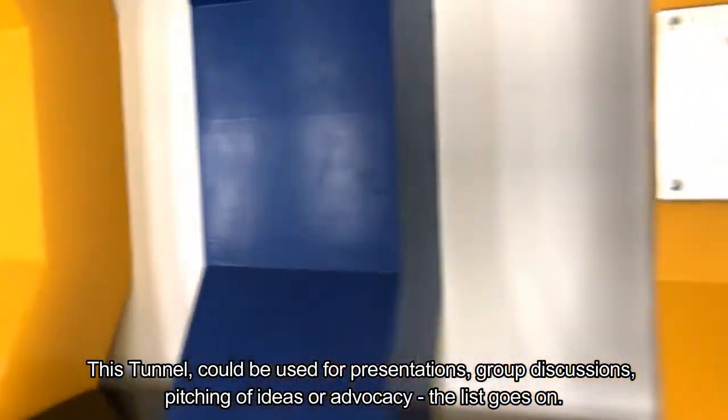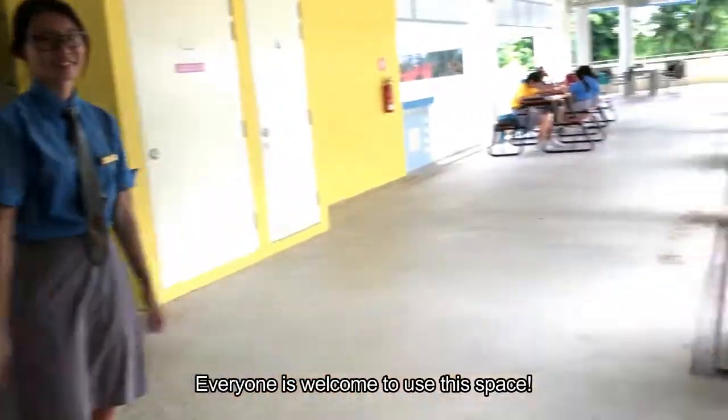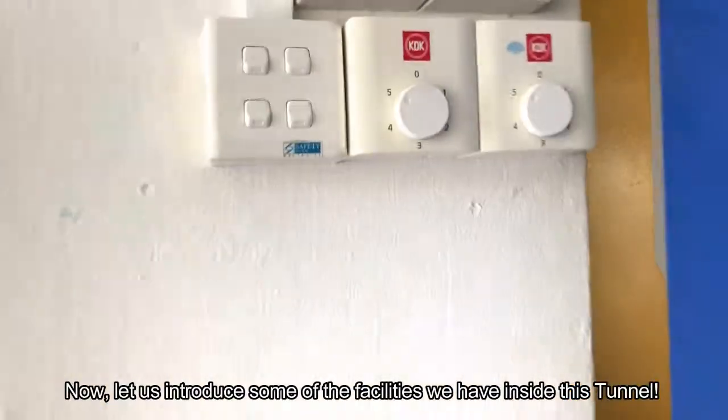This tunnel could be used for presentations, group discussions, pitching of ideas or advocacy. The list goes on. Everyone is welcome to use this space. Now, let us introduce some of the facilities we have inside this tunnel.